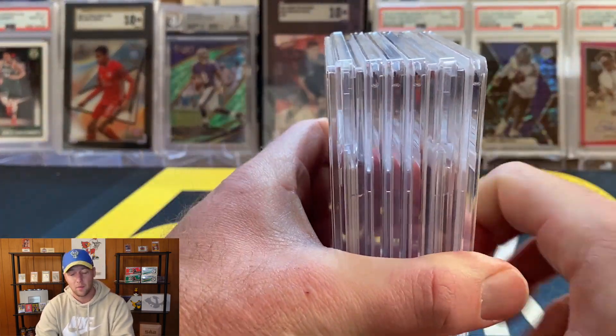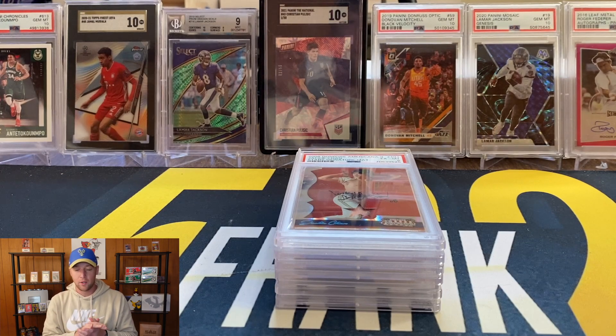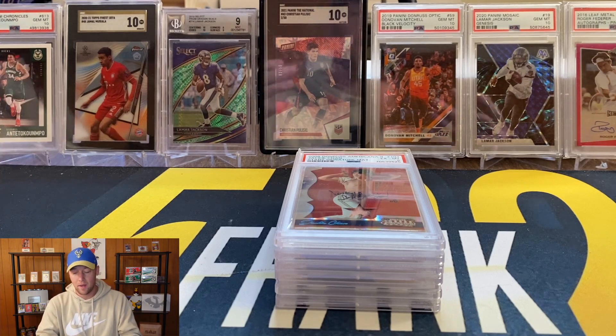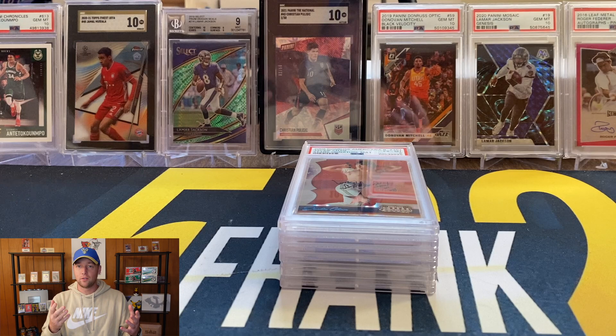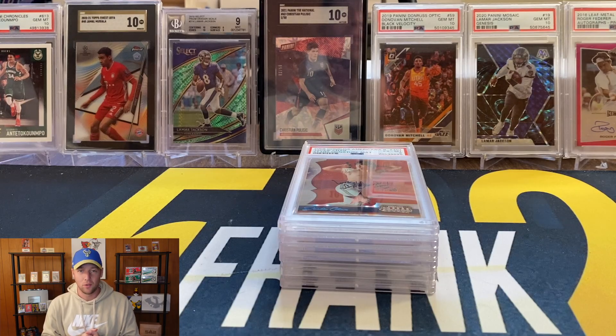Anyway, very very nice cards in this one. You can tell the difference in some of the bulk and value submissions compared to this one - a little bit higher value cards here. Hopefully you guys enjoyed seeing those. If you have any questions on the PSA submissions, feel free to reach out to me on Instagram at 502frank, and again the form and all the information you need are on my website 502frank.com. Hopefully you enjoyed it and I'll see you soon.